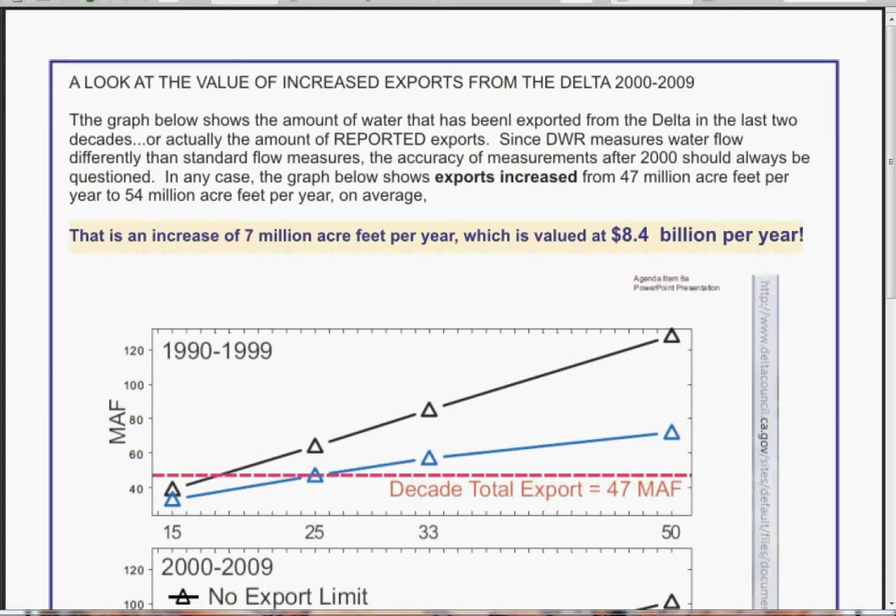Hi, my name is Nikki Seward, and this particular video looks at the value of the increased exports from the Delta from the year 2000 to 2009.